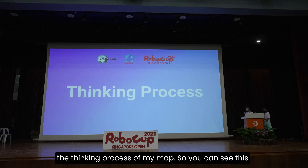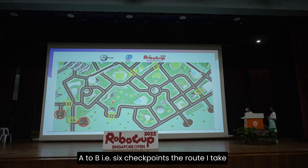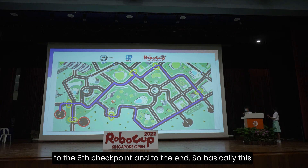This is the thinking process of the map. You can see this is the map from the virtual finals, with the start and finish from A to B. There are six checkpoints. The route I take from the first to the second checkpoint is the shortest distance, then to the third, fourth, fifth, and sixth checkpoint, and finally to the end.